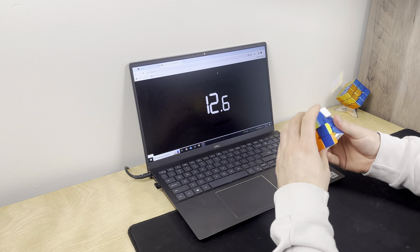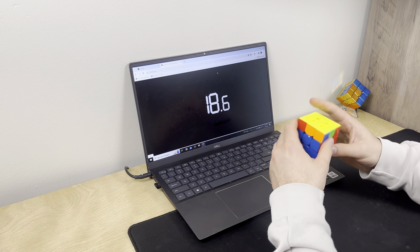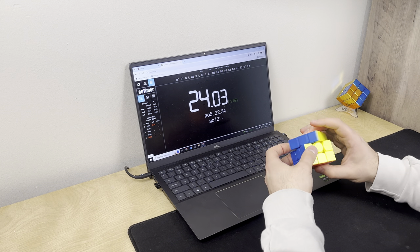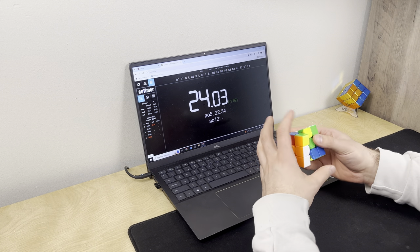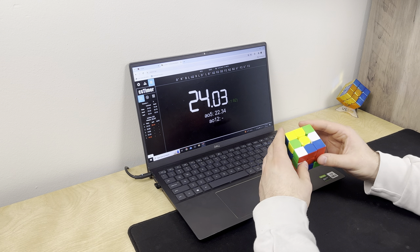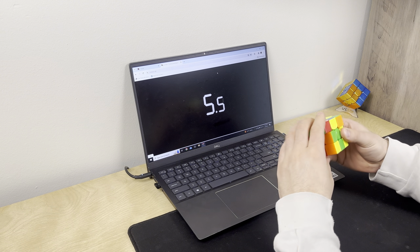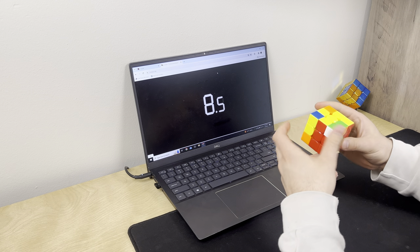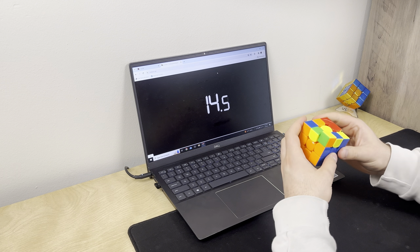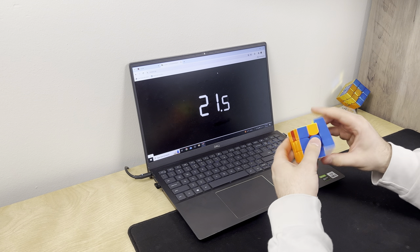I'm getting ready to go to another cubing competition. I don't have any on the schedule yet, but the second I find one in my area and decide that's what I want to do, I want to be prepared on all cubes. That includes Pyraminx, two by two, Megaminx, and Square-1. I still have not learned Square-1 yet, but I really want to — it's one of the coolest looking and turning cubes in my opinion. Square-1 is not a very easy endeavor at all, but I've got some pretty lofty goals and we've got plenty of time to work towards them.